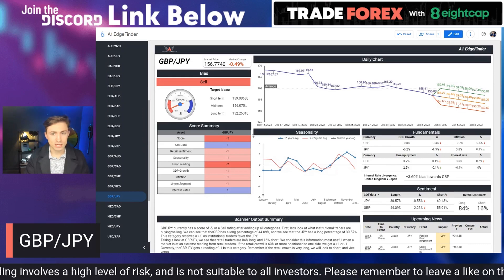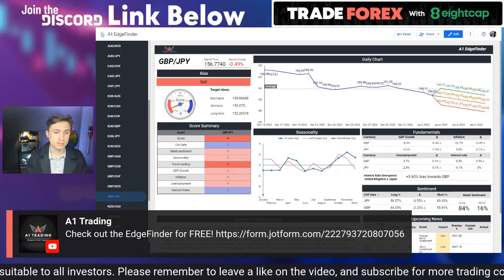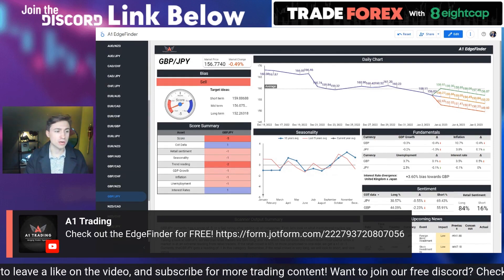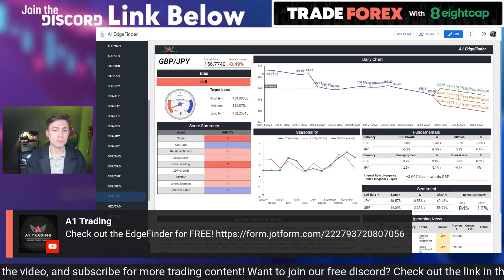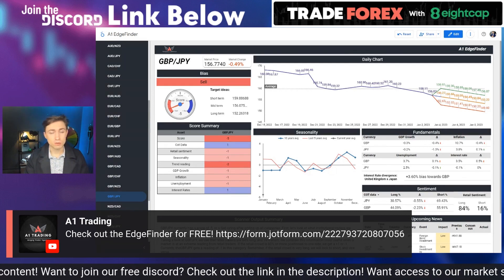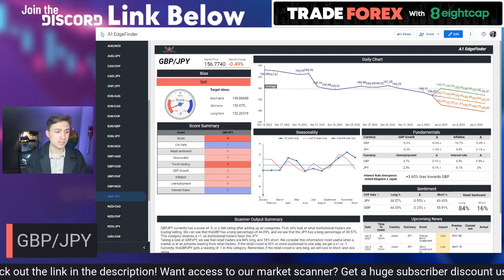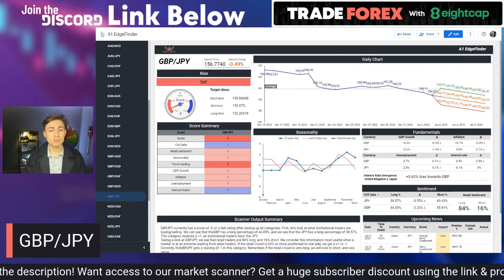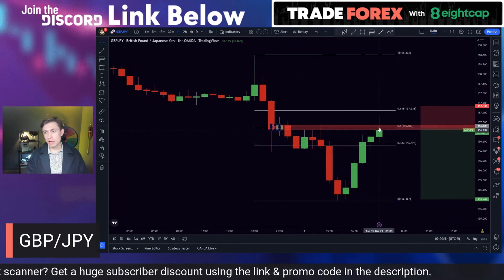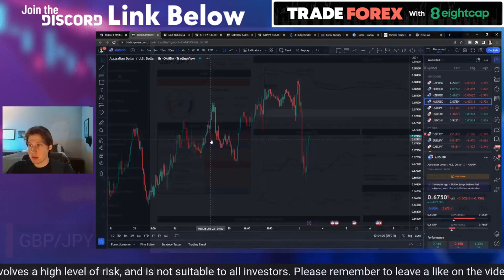We have over a thousand people using the Edge Finder on a consistent basis, and I would encourage you — if you have not already tried it — try it and see if it works for you. It has really changed a lot for my team as well as many traders using it consistently. Hundreds and hundreds of people are using it on a daily basis. So GBP/JPY is on the list — I like GBP/JPY here at the 50% on the sell side. Let's move on and see what else we can find.